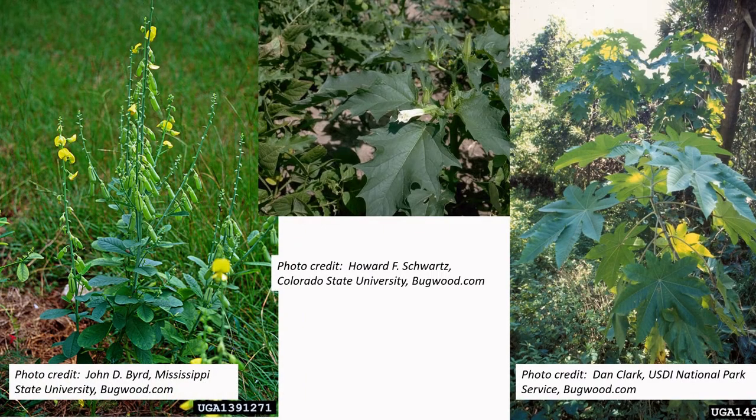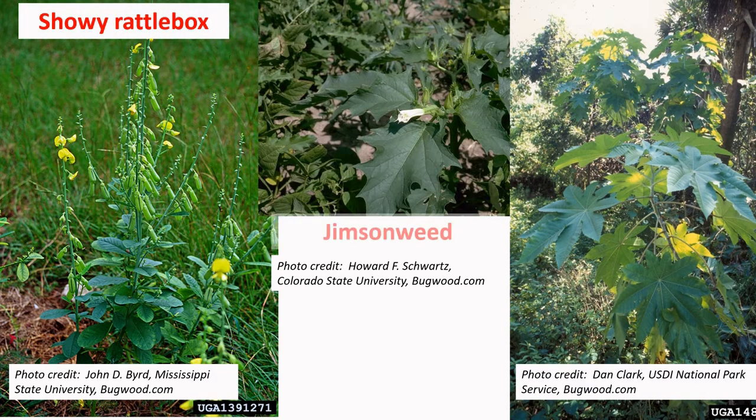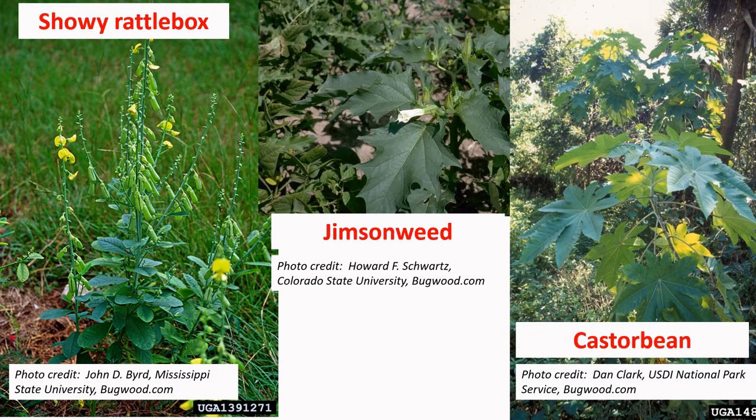Here are a few more examples of toxic plants. Going from left to right, we have showy crotalaria, jimson weed in the middle, and castor bean on the right. These are all plants that are fairly unpalatable, but they should be considered as potential contaminants of pasture, hay, or even sometimes grains. This gives you a good example of what these particular weeds look like on both the leaf and, in some instances, the flower.